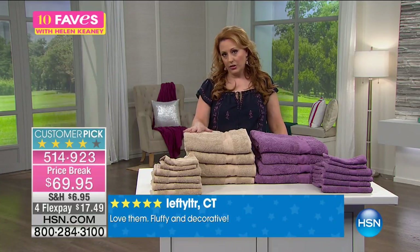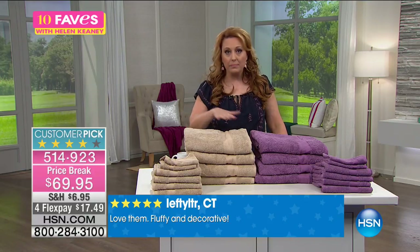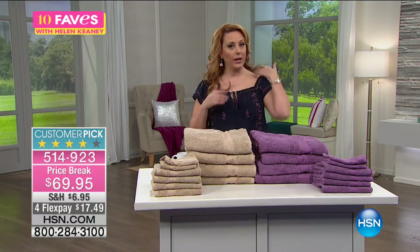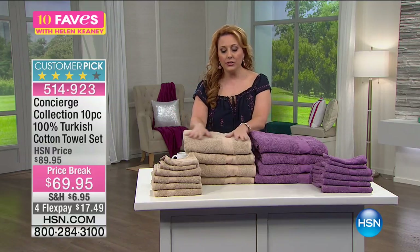This is from Concierge Collection, which is our own in-house basic bedding and towels. And when I say basic, I mean your must-haves. And getting luxury towels, a lot of us are like, honestly, that's gonna cost a fortune.